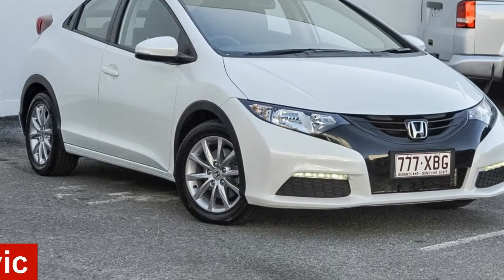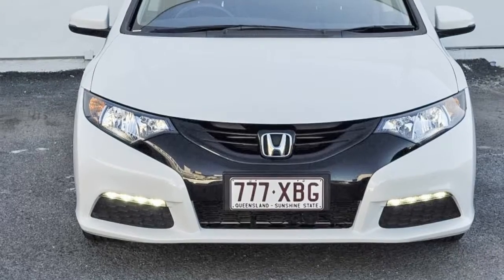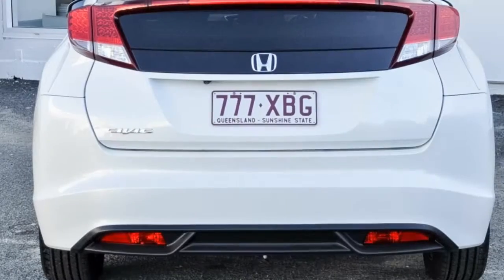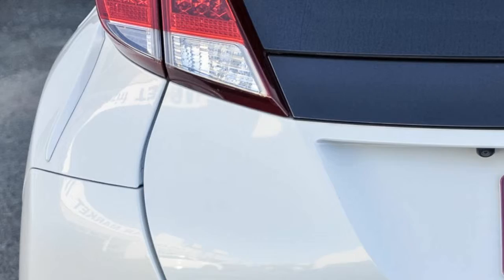In the market for a 2013 Honda Civic? This Civic has an efficient 1.8 litre engine that gives you more control with its manual transmission. The attractive white exterior is complemented by its stylish interior.